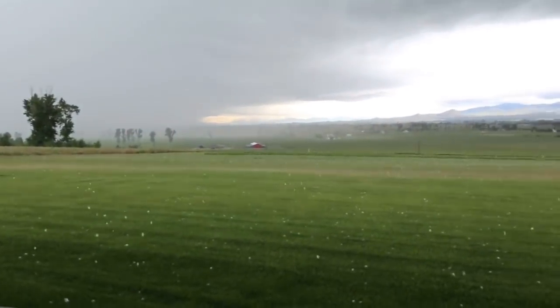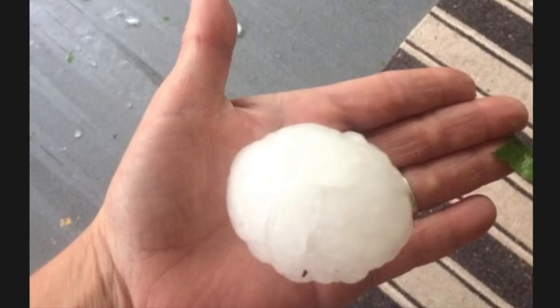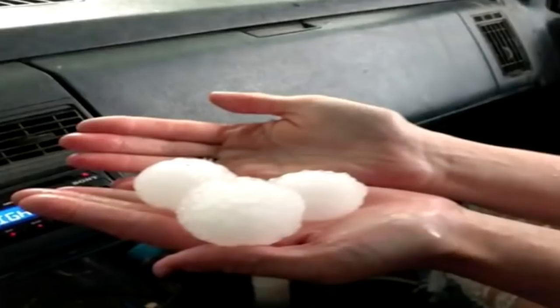We're going next to Montana. Last night, a significant hailstorm dropped tennis-sized ice balls, causing considerable damage to property nearby.